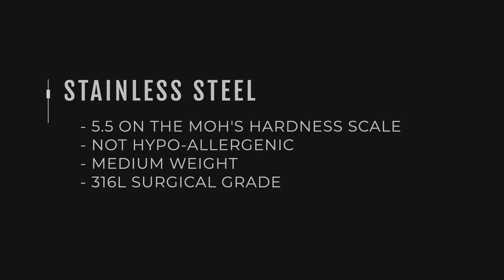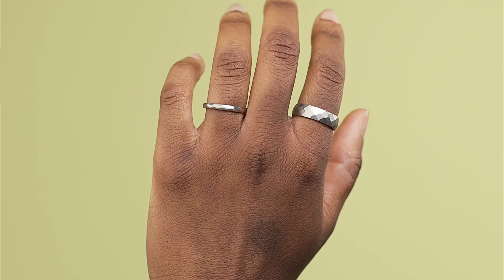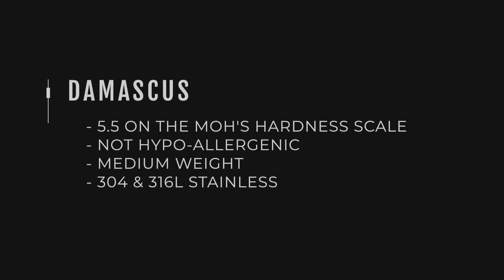Good old stainless steel — this is where we started. It's five and a half on the Mohs scale, super tough, and it'll take knocks and dings and patina over time. It isn't hypoallergenic because it contains some iron, chromium and nickel in trace amounts. The grade we use is 316 — surgical and marine grade — so it's waterproof, corrosion resistant, and will last a lifetime. Weight-wise it's mid-range: not super lightweight like titanium, but not as heavy as tantalum.